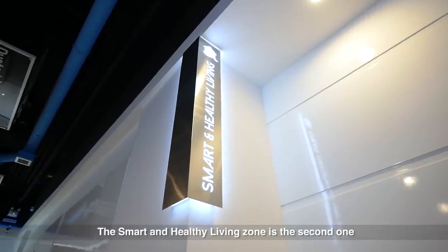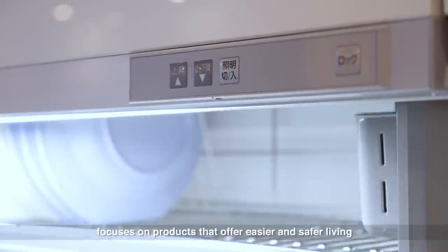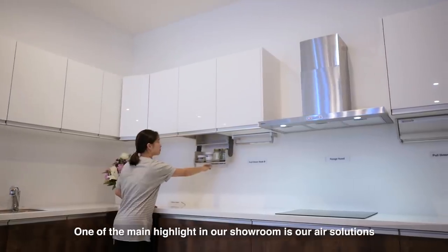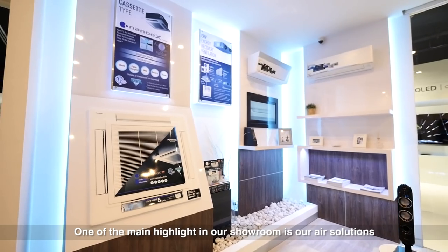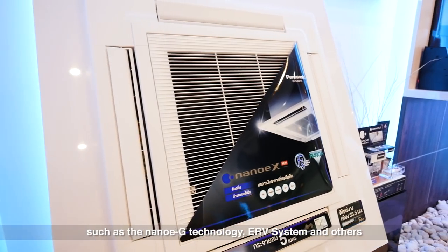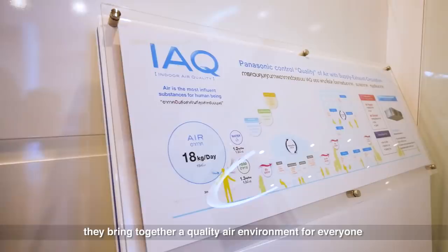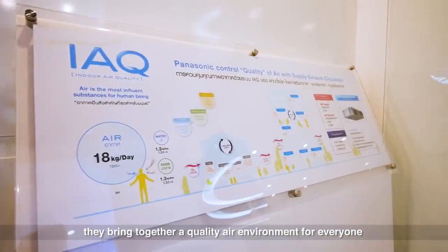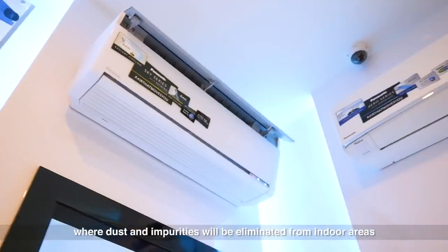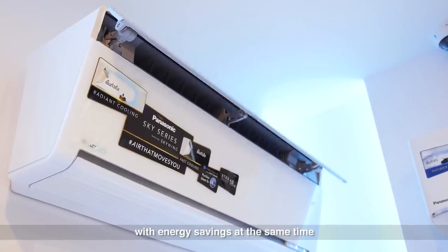The Smart and Healthy Living zone is the second one, focusing on products that offer easier and safer living. One of the main highlights in our showroom is our air solutions, with a combination of Panasonic's technologies such as Nano-EG technology, ER system, and others. They bring together a quality air environment for everyone, where dust and impurities will be eliminated from indoor areas with energy savings at the same time.